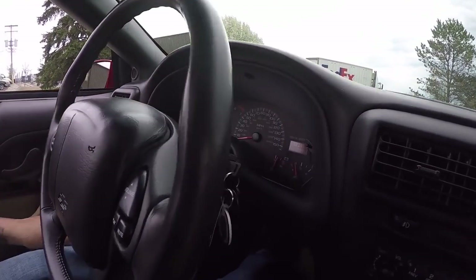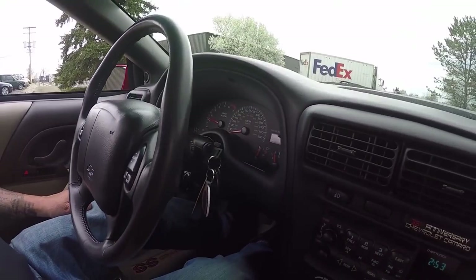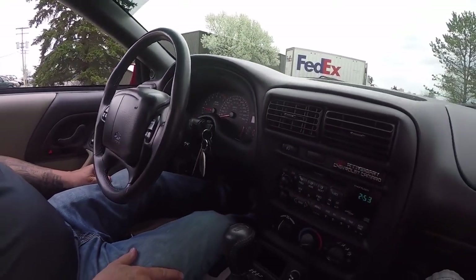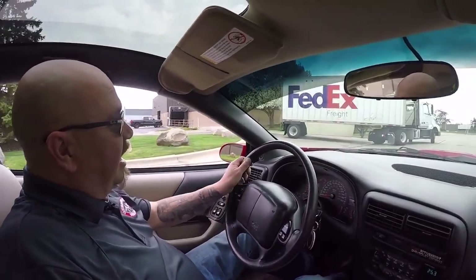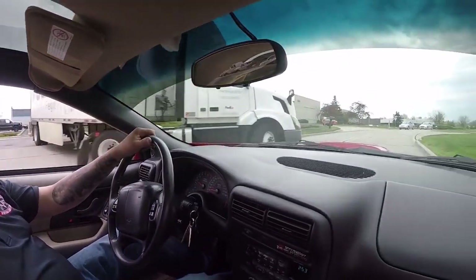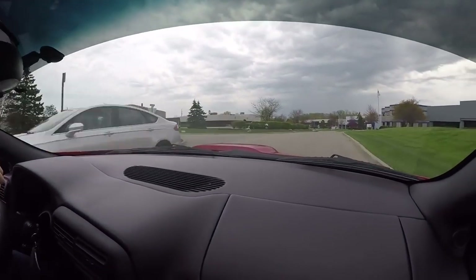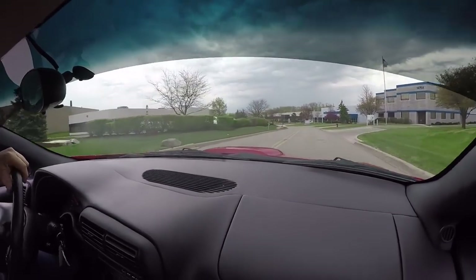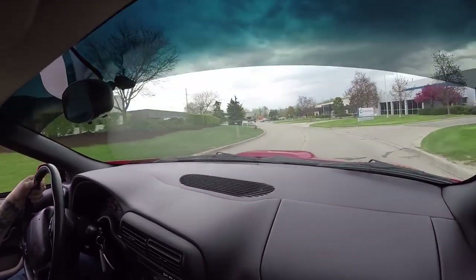Look at that — 18,048 miles on this car. This car is 16 years old. That's just over a thousand miles a year. I'll tell you what, somebody took great care of this car throughout the years. It lived indoors its entire life. She is one beautiful specimen — and listen to that exhaust, man does that sound cool.